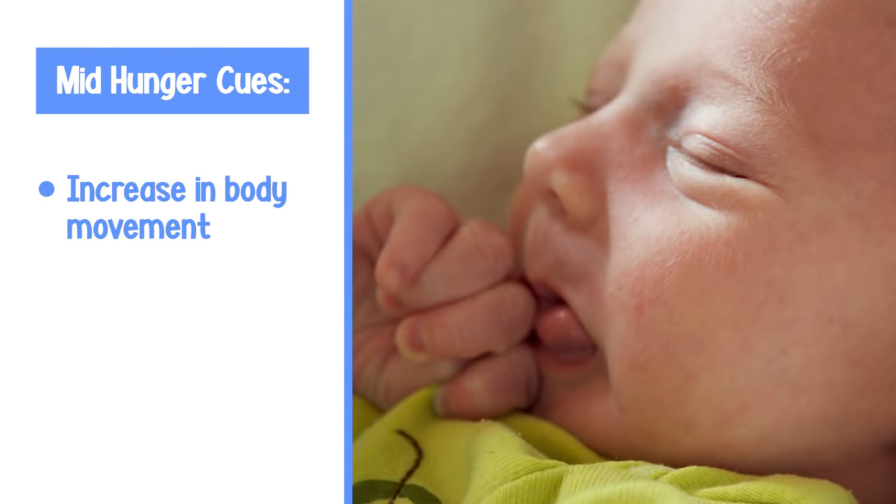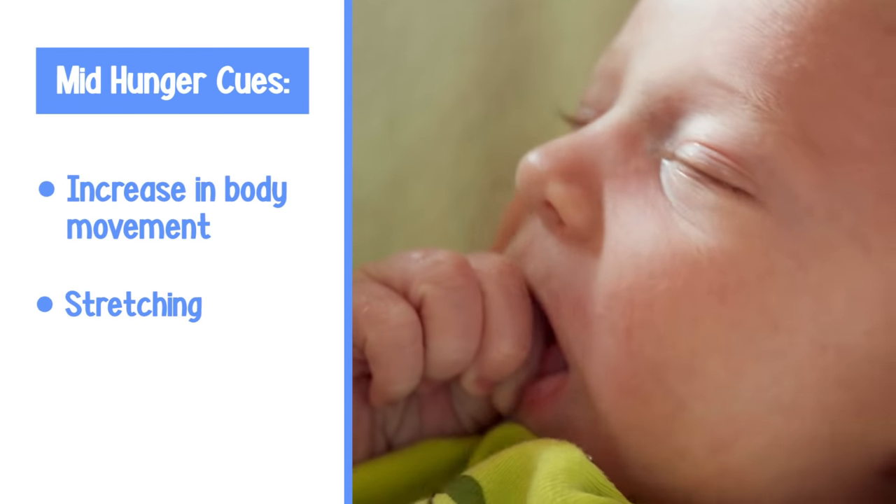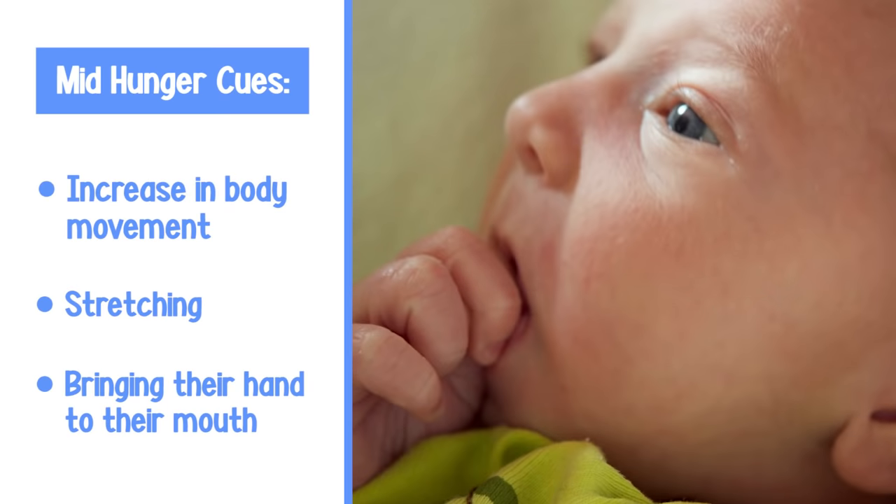If your baby has moved on from 'I'm hungry' to 'I'm really hungry,' you'll notice increasing body movements and they'll start to really stretch their arms and legs. You'll also notice that they'll bring their hands up to their mouth and start to suck it. If we still don't pick up that our babies are hungry at this point, they will move to 'I am extremely hungry' and get quite agitated.